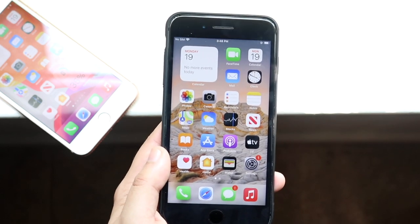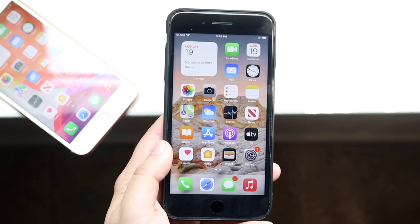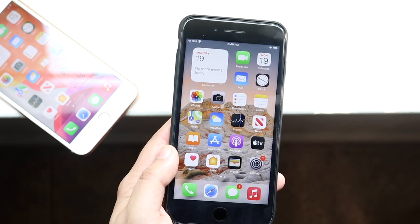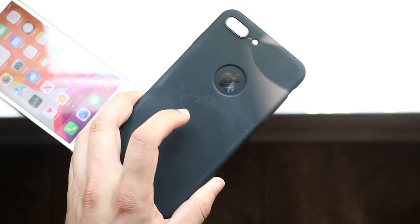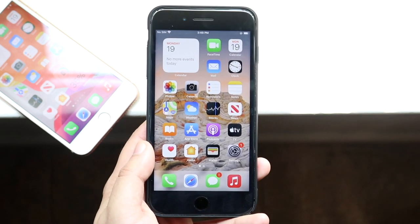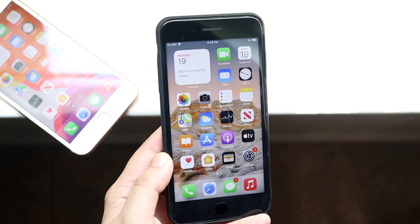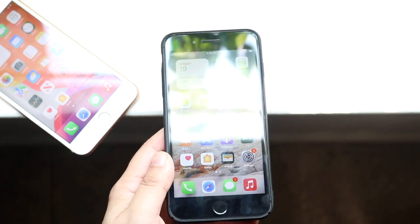If you don't care about jailbreaking or any of that stuff, then I would highly recommend staying on iOS 14.7 — it just makes the most sense to me. It really doesn't make too much sense to install iOS 15 right now because it's not stable, and it doesn't make any sense to install iOS 14.6 anymore. 14.7 is the more stable way to go, and I would highly recommend you do that over installing iOS 15 or iOS 14.6.